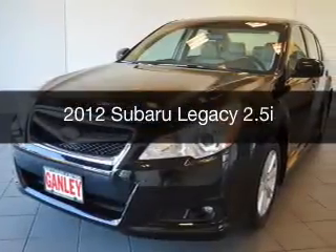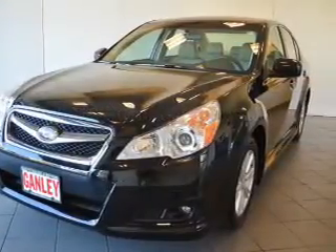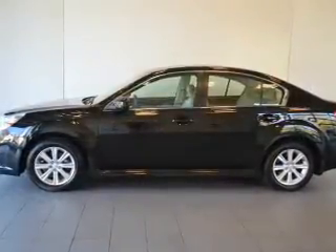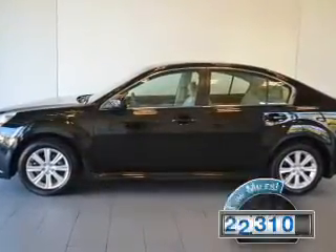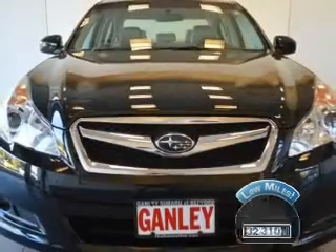This is a used 2012 Subaru Legacy. It's powered by an all-wheel drive engine and an automatic transmission. With fewer than 35,000 miles, this vehicle has a long road ahead.